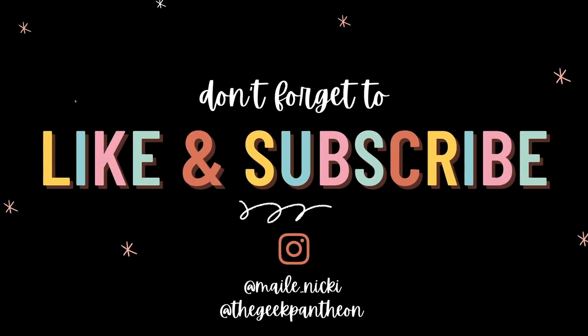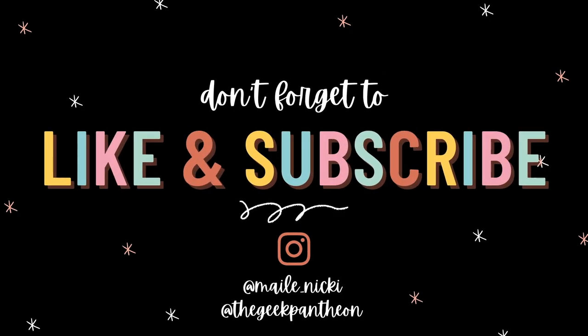That's the story! Thanks so much for watching. Don't forget to like this video and subscribe to the channel if you want to see more. We'll see you in the next one — bye!